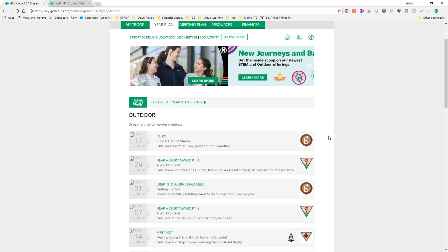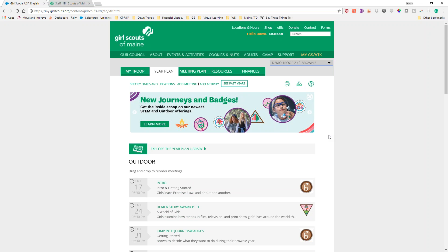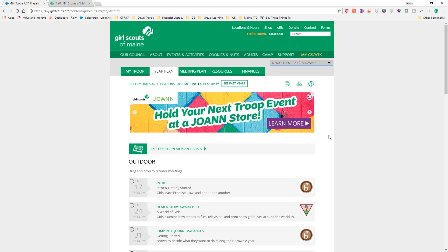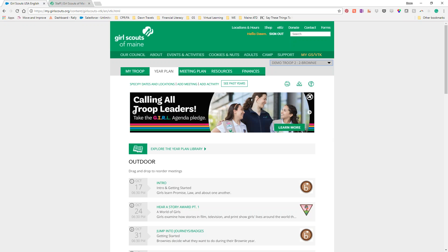Kate McCarthy is on the line with us, and Tammy Fisher is in the room as well. Kate is really the BTK aficionado here at Girl Scouts of Maine. We're going to look at some of the updates — it's a lot of fixing. The new stuff all came in over the summer with the new program, but they have fixed a lot of bugs, including issues people had with dragging and dropping, and a lot of that has been cleaned up.